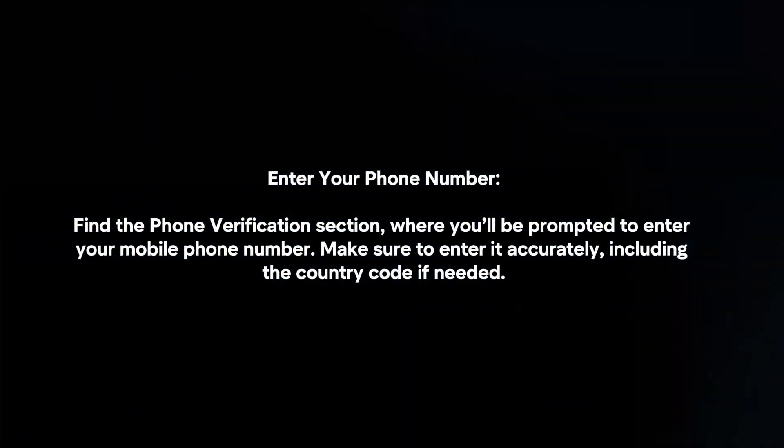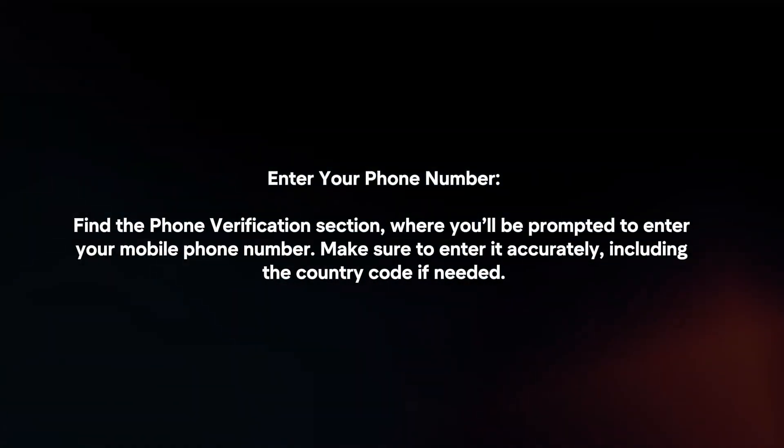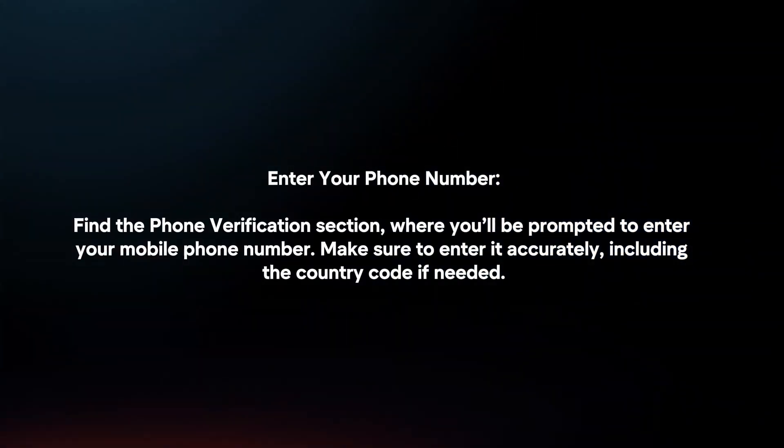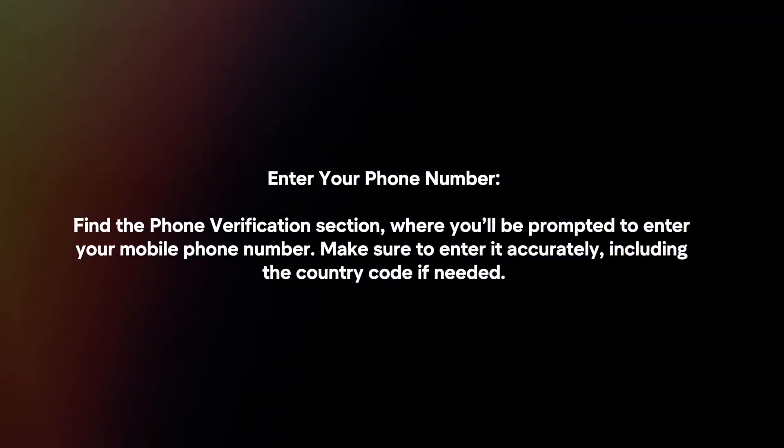Enter your phone number. Find the phone verification section where you'll be prompted to enter your mobile phone number. Make sure to enter it accurately, including the country code if needed.